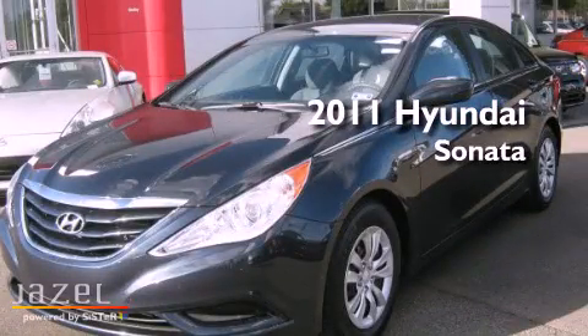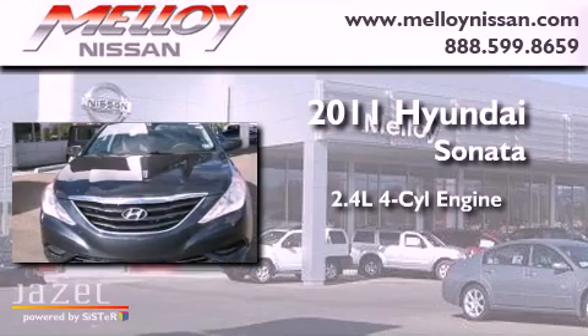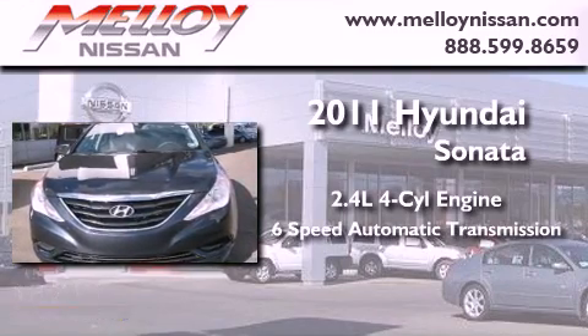This is a 2011 Hyundai Sonata. It has a 2.4 liter 4-cylinder engine and a 6-speed automatic transmission.